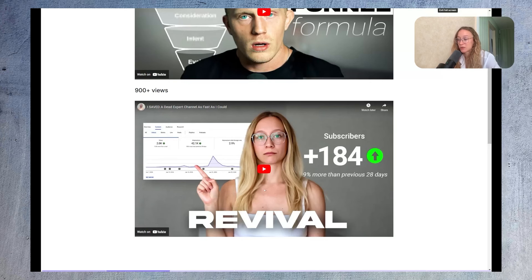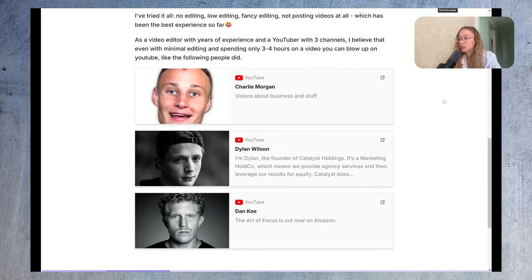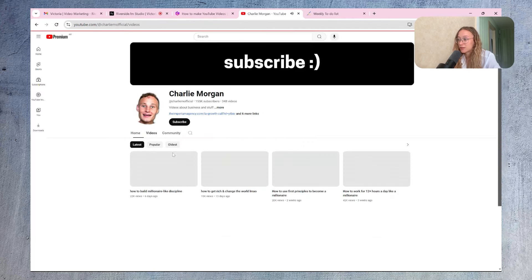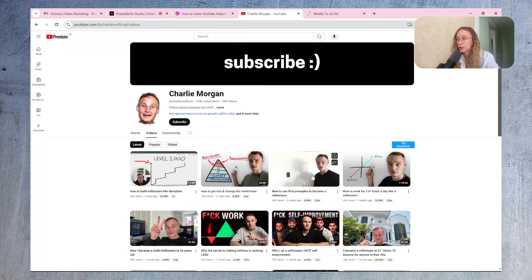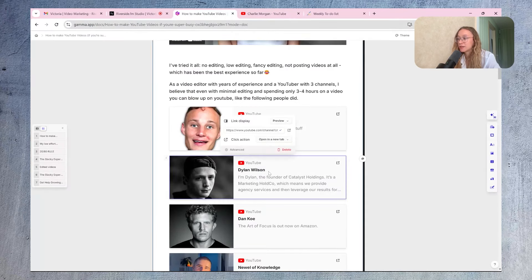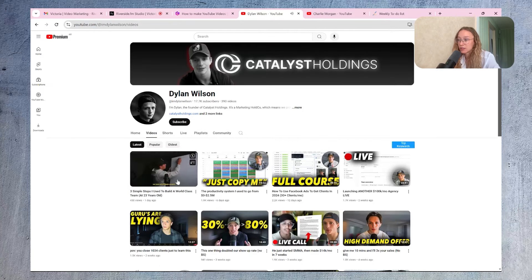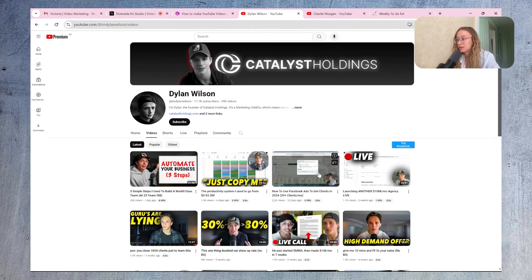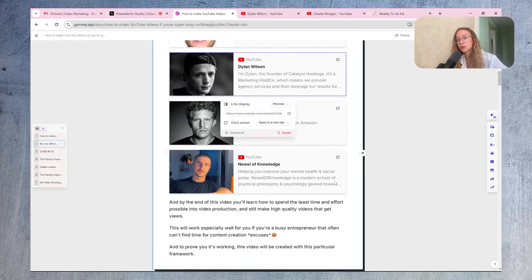I tried everything — word-for-word scripting, bullet points, no scripting, no editing, low editing, fancy editing. I've been a YouTuber with three channels and I run the third one right now. You can see this method works by looking at other channels doing this. For example, Charlie Morgan blew up with videos that are just him walking around the house or showing a whiteboard. Dylan Wilson is also doing well with really low-edit style — just captions, a whiteboard, and maybe some screen share.